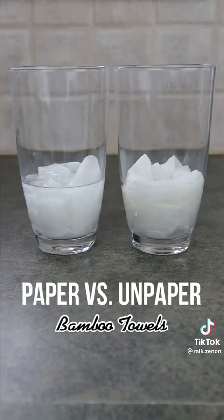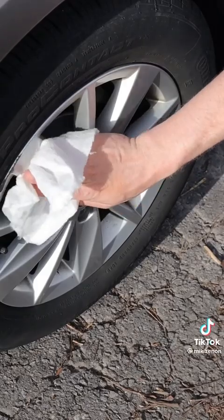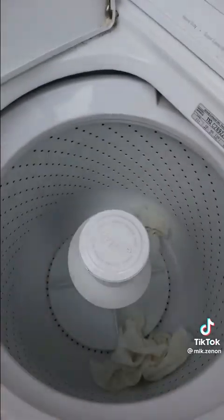These bamboo towels can absorb significantly more than paper towels. They're great for spills, tough enough to clean your car, soft enough to be used on your skin, and can be added to your sweeper mop and then machine washed to be reused many times.